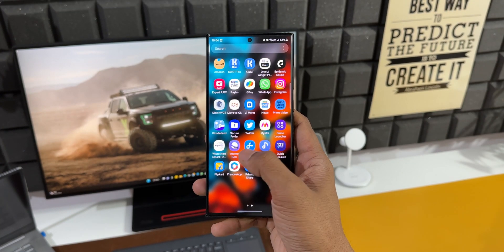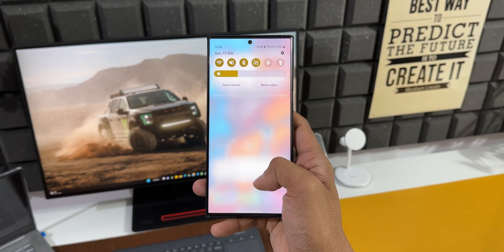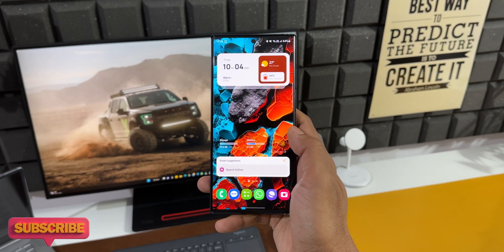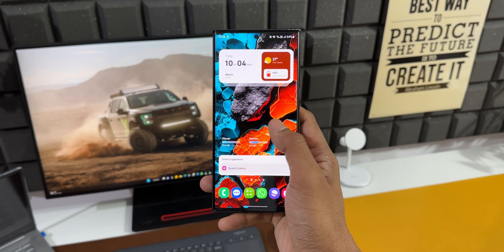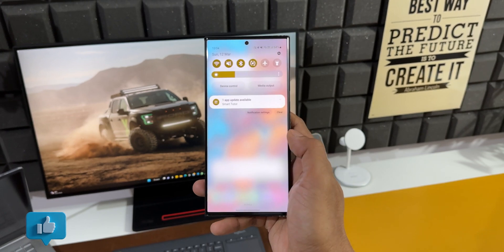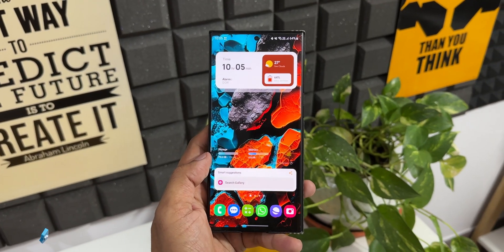Let me know whether you have already received the update and have you installed it — drop a comment. Also let me know how the battery performance is on your Galaxy S23 Ultra or any other Samsung Galaxy phone you're using. That would definitely benefit the community — we can always discuss and share each other's thoughts in the comment section.